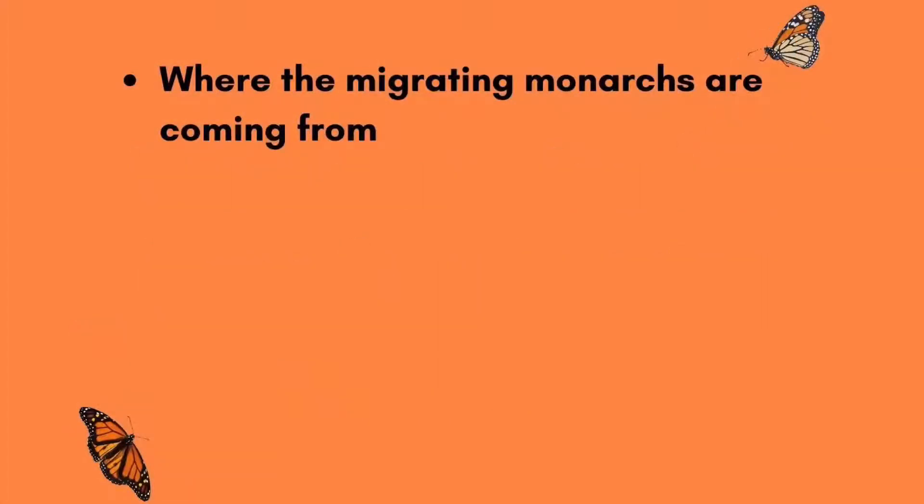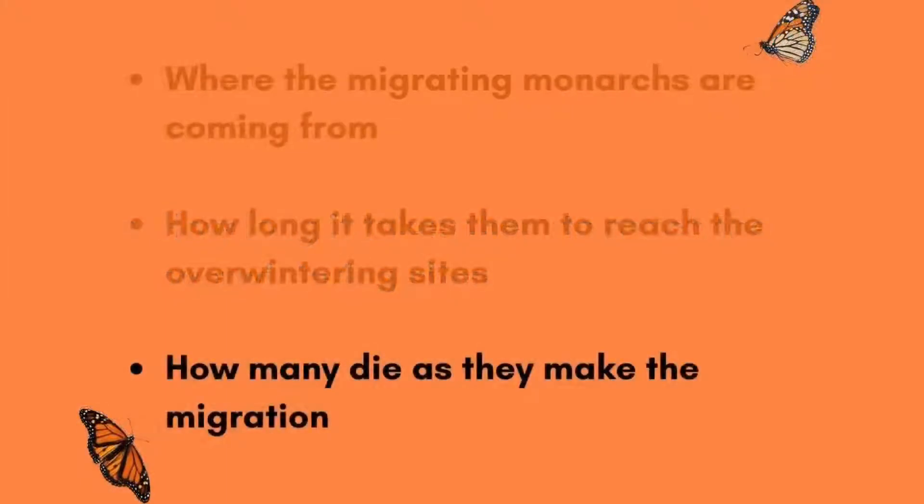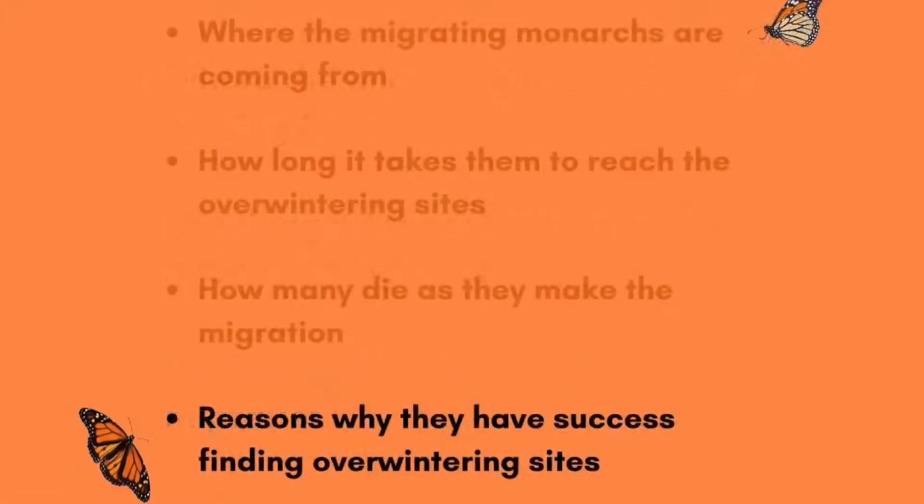Scientists can learn where the migrating monarchs are coming from, how long it takes them to reach the overwintering sites, how many die as they make their migration, and also reasons why they have success finding overwintering sites — like the size of the butterfly, where they came from, when they started their migration, or even the effects of weather.